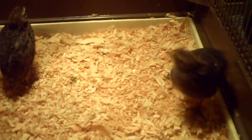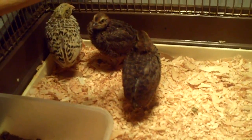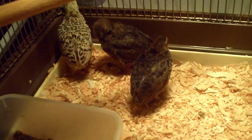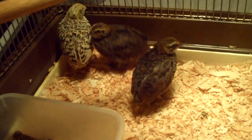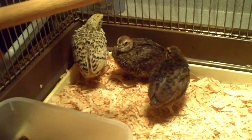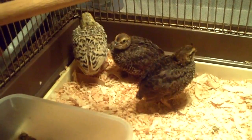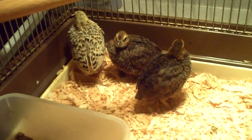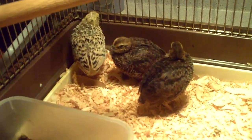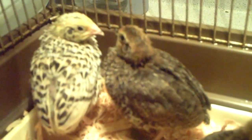So these guys are feathered up now, and I'm able to put them in a cage. I'm going to do another video on the Darth Vader button quails, so I'm going to take these guys out and do a video of the Darth Vader button quail so you can get an idea of what they look like as chicks. They are about three to three and a half weeks old. So these are my Coturnix — I have four in total.